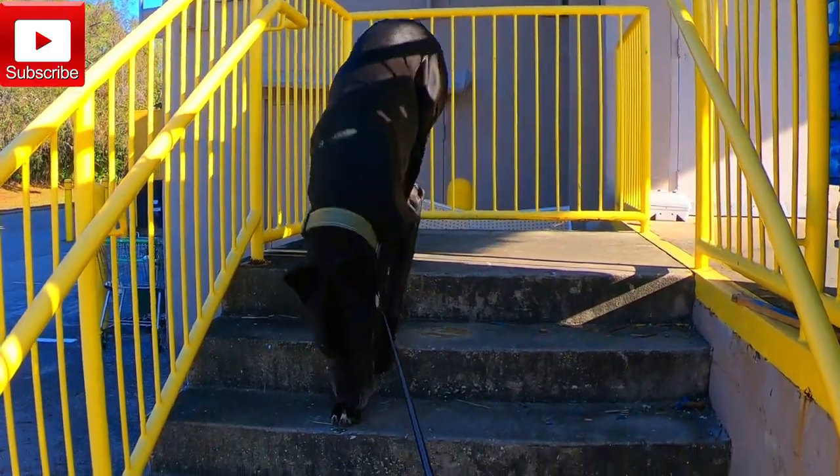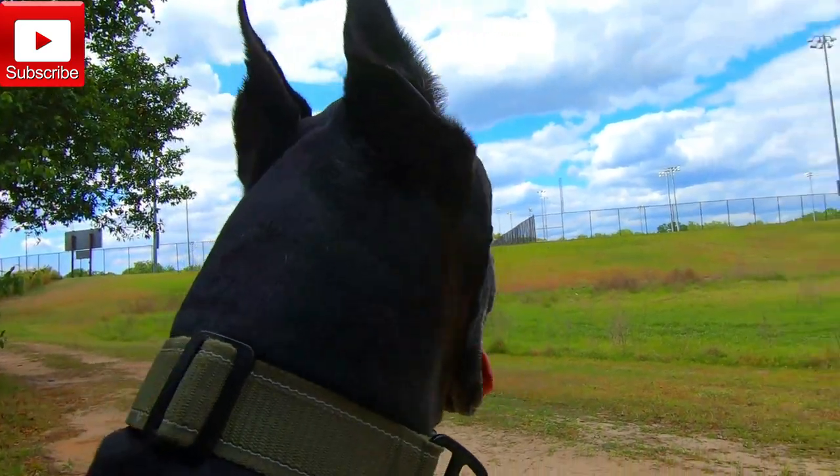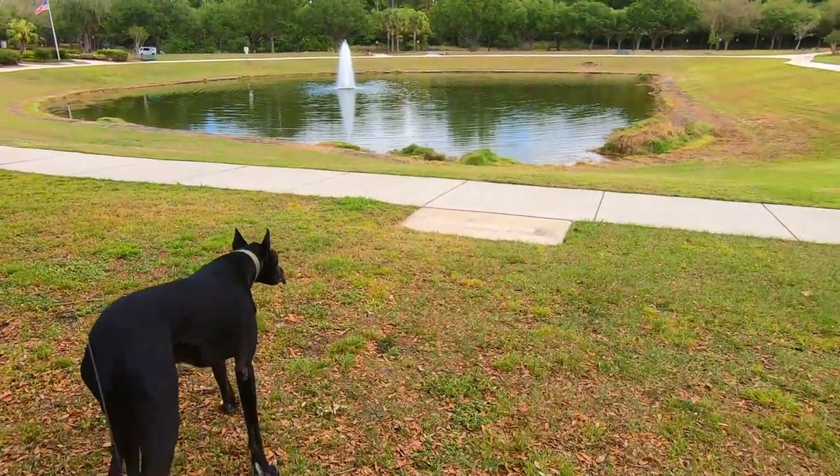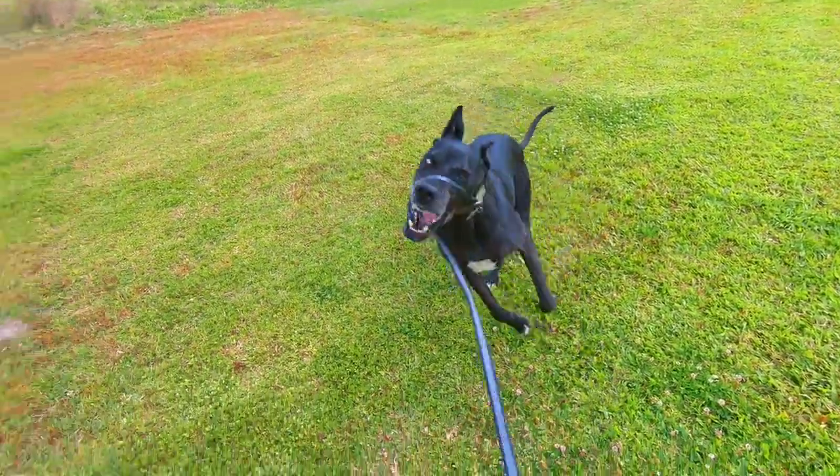I can use parking lots, shopping centers, empty public parks — and the best part about it is Dexter has a great time. He gets to experience some new sights, some new sounds, and definitely some new smells.